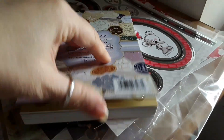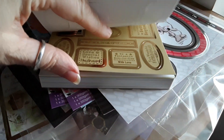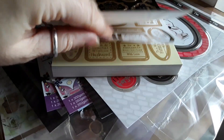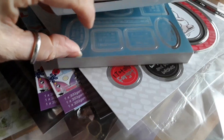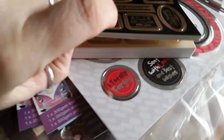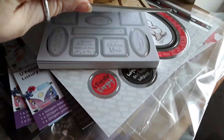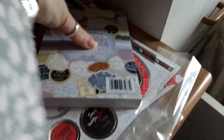I think they do each sentiment across multiple color variations — I count about ten pages of colors and then it starts again on a different sentiment.